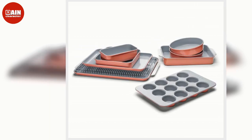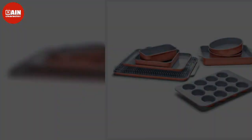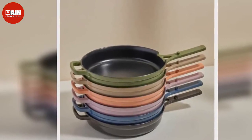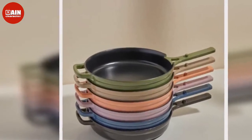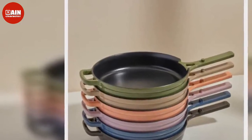Caraway Nonstick Ceramic Bakeware Set, 11-piece: Bake up your favorite holiday desserts with this 11-piece bakeware set from Caraway, featuring muffin tins, loaf pans, baking sheets, cake pans, and more.